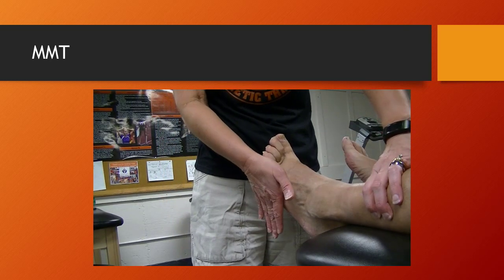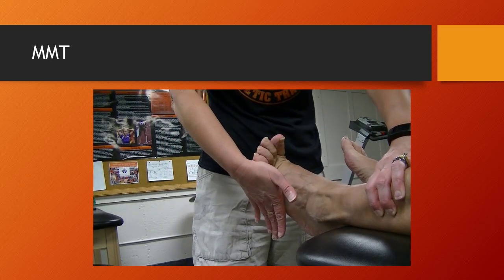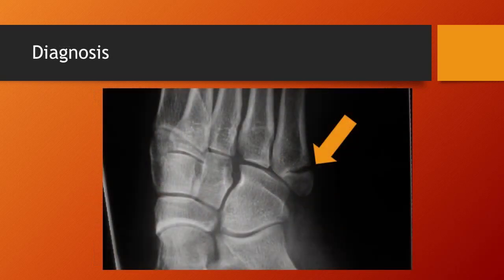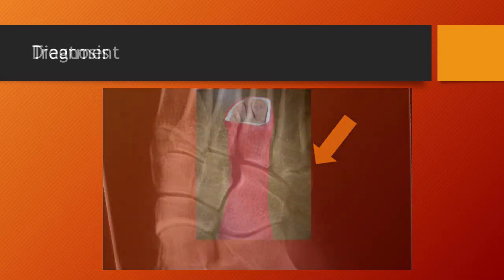Manual muscle testing wise, because it is the peroneal brevis that has avulsed the fifth metatarsal, it will have a very weak and painful contraction. Diagnosis will need to be confirmed through x-ray, and this is treated as a fracture, so there will be casting. If the fracture is unstable, pinning will be required.